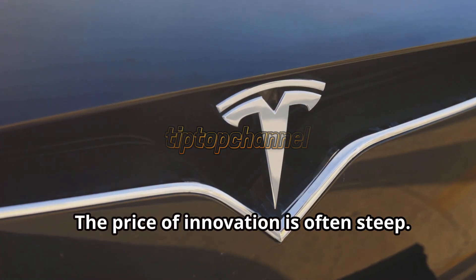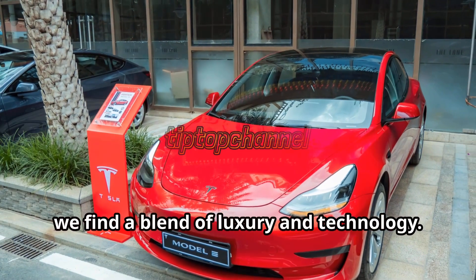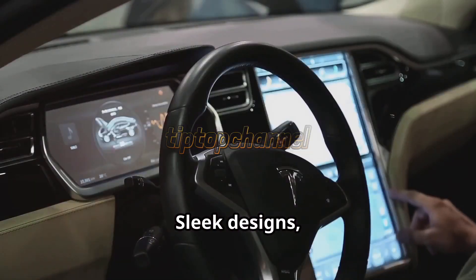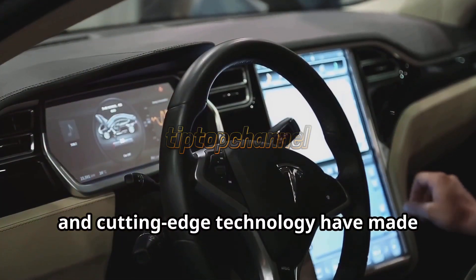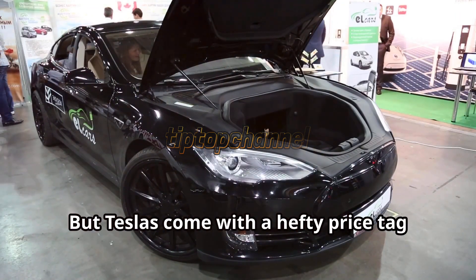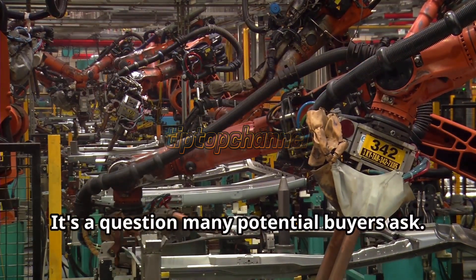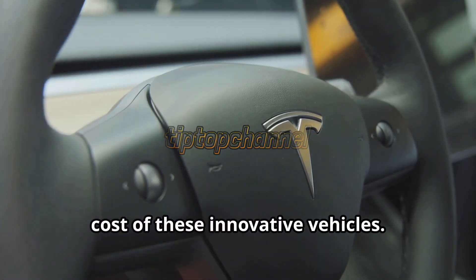The price of innovation is often steep. Unveiling the cost of a Tesla, we find a blend of luxury and technology. Tesla cars have taken the world by storm, becoming a symbol of the future. Sleek designs, impressive performance, and cutting-edge technology have made them highly desirable to consumers worldwide. But Teslas come with a hefty price tag that reflects their premium status. What makes them so expensive? It's a question many potential buyers ask. Let's explore the factors driving up the cost of these innovative vehicles.